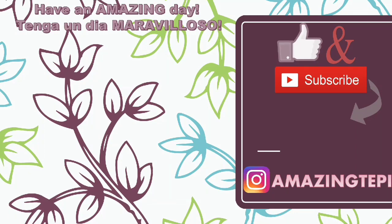And yeah, guys, that is it for this video. Thank you so much for watching. Until next time, have an amazing day, and don't forget to subscribe if you haven't done so already. Bye.